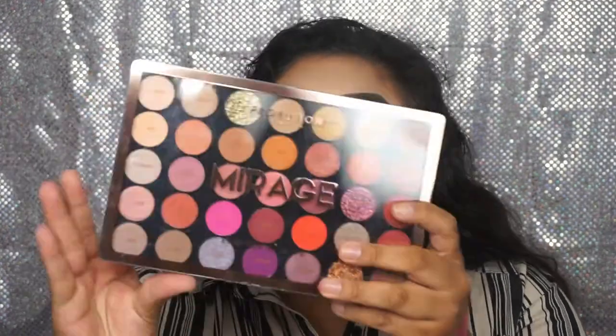From Flower Beauty I got the Seal the Deal Hydrating Setting Spray. From Milani I got two of the Conceal and Perfect Foundation, one in Creamy Vanilla and one in Creamy Nude. From Pro Fusion Cosmetics I got the eyeshadow palette named Mirage. From Maybelline I got the Lasting Fix Setting Spray and also the Master Chrome Metallic Highlighter in shade 100 Molten Gold.